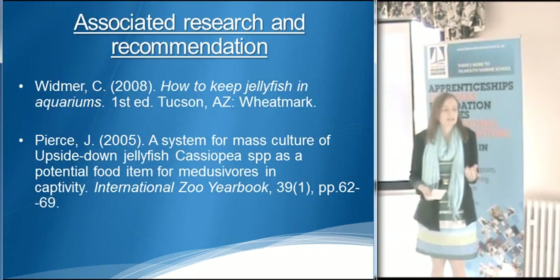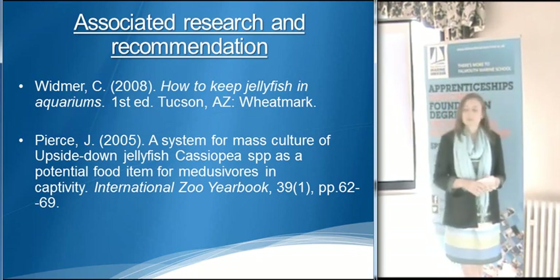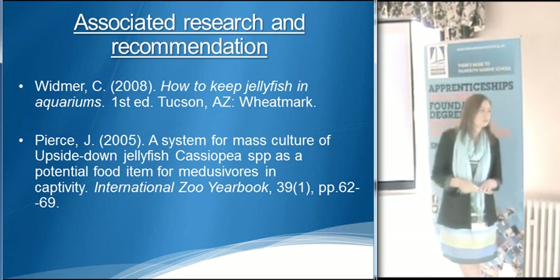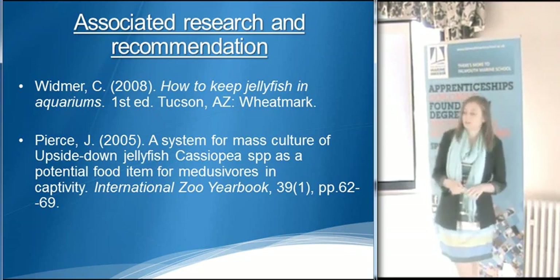In the handout I've written about my associated research and why it's helpful. PSJ stated that frozen food was uneaten where live food was, so this helped in the decision to use live food instead of frozen food.